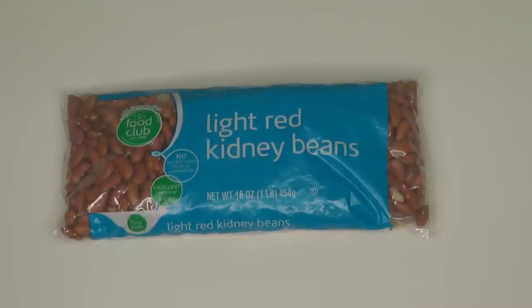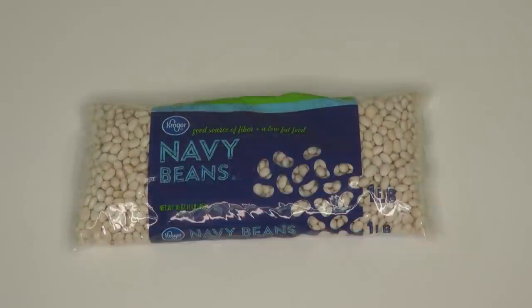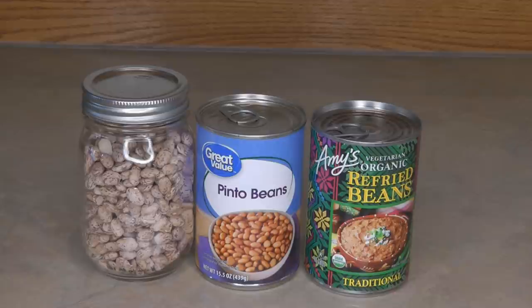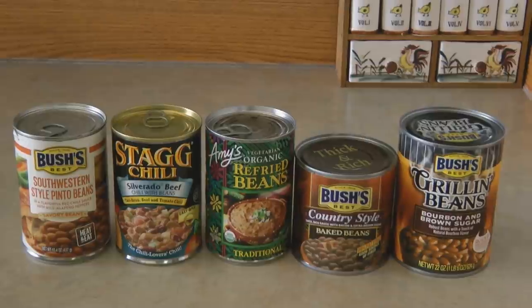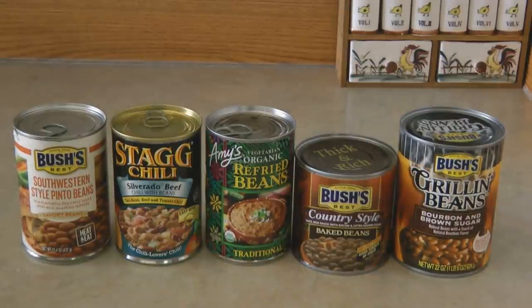Beans can last for decades if stored in a food-safe container with oxygen removed. When we want to eat beans, we don't always want to soak and cook dried beans, so it's great to have canned beans on hand to add to recipes for quick complete meals. One pound of dried beans equals about three cans of beans — that'll give you an idea of how much food you have in your dried bean stockpile. Have an assortment of bean varieties and pre-packaged shelf-stable meals containing beans for quick emergency or busy-day meals.